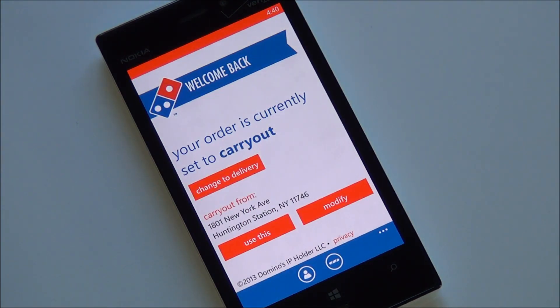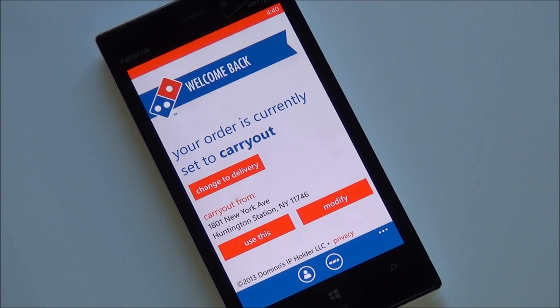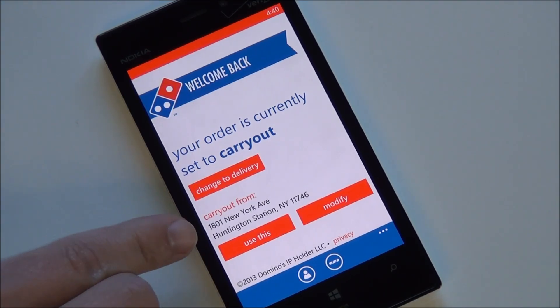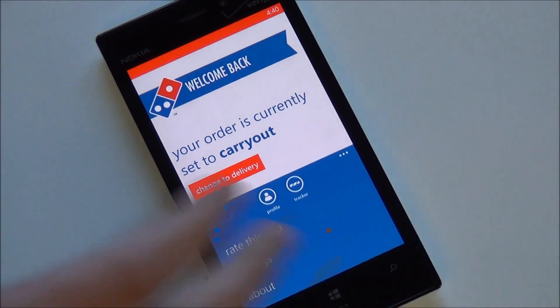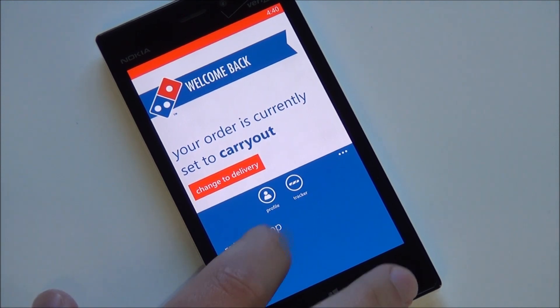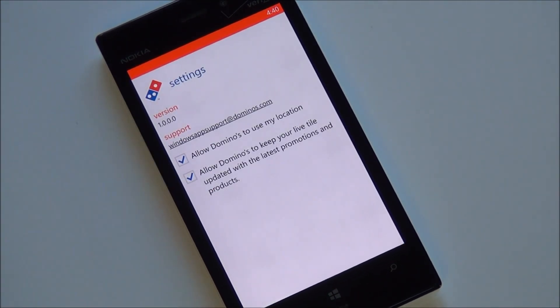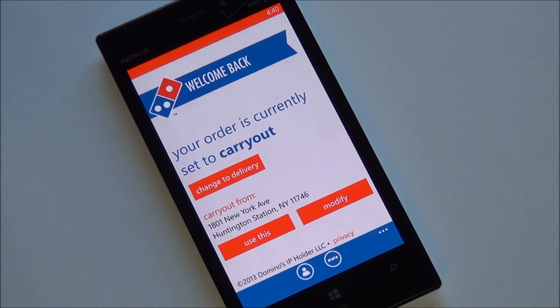Here it is — the app is fantastic and takes advantage of most Windows Phone 8 features. When you launch it, you can choose carry out or delivery. Location is off by default, but you can enable it if you're comfortable. Under settings you have the use-my-location toggle and a live tile feature to keep up-to-date with their promotions, which is pretty cool.